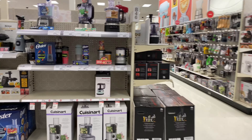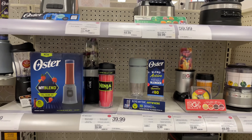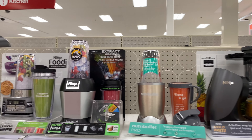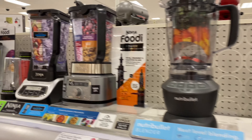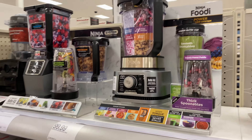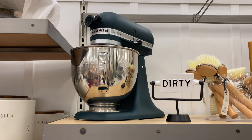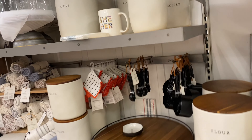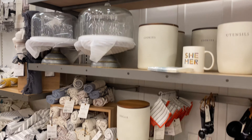They also have every sort of chopper and blender you could think of — food processors, Ninja, juicers, Nutribullet, Ninja Foodi. Wow, look at all this stuff — they've got the big guns here. I didn't realize there are so many different versions of the Ninja Foodi. And there's a really pretty KitchenAid mixer, though there's no box around it so I'm not sure of the price. This is a really cute section — I haven't spent much time in here but I like it.